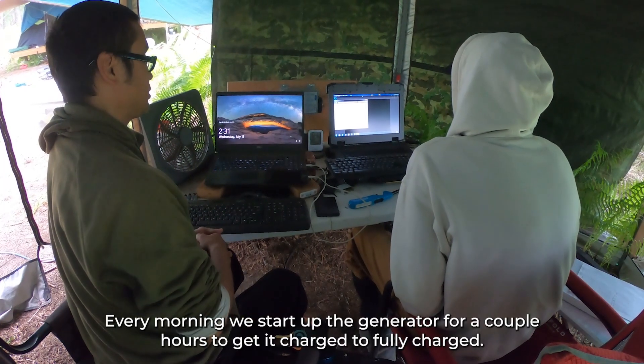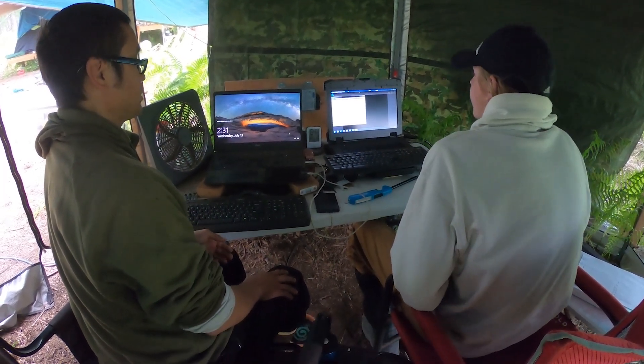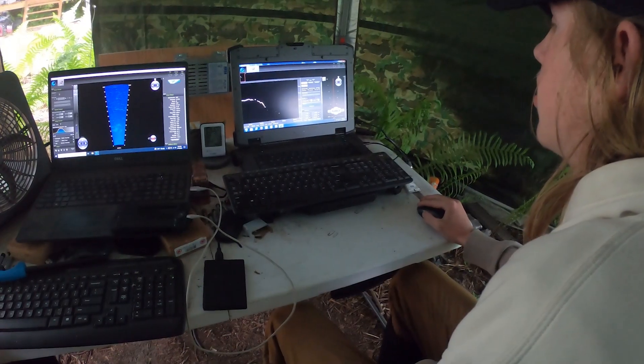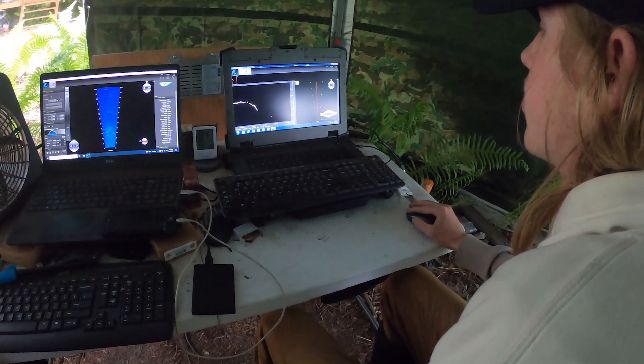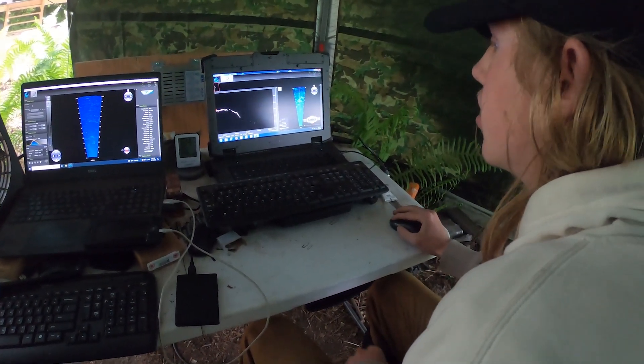Every morning we start up the generator for a couple of hours to get it fully charged. That system takes a lot of maintenance, so the technicians have been keeping busy working on that. They've also been analyzing the files and images produced by the sonar and coming up with a daily count.